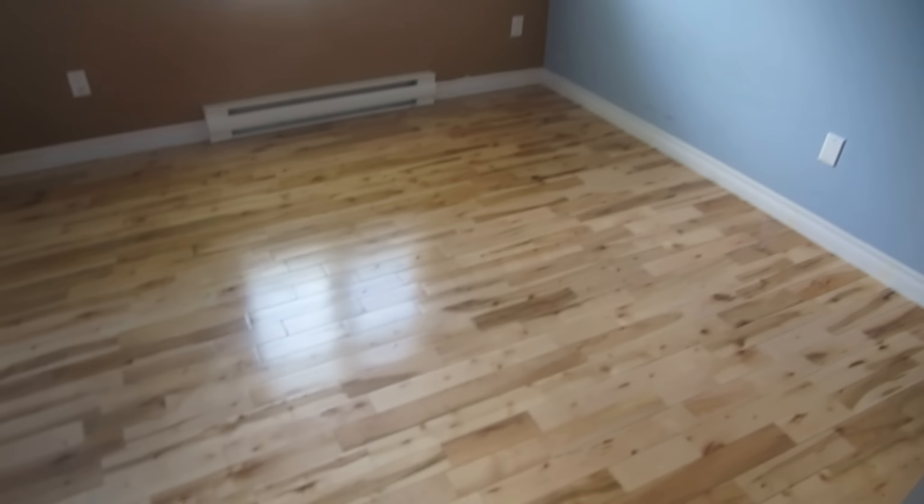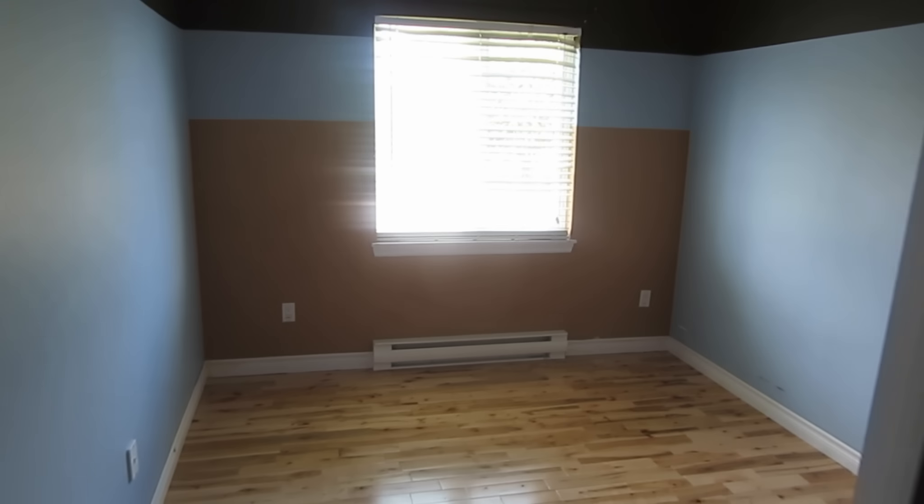Down the hall, there's me looking sexy in the mirror. This room is going to be their spare bedroom office. I think they're going to be able to get all this stuff in there. Let's hope so.